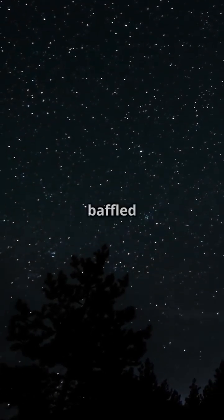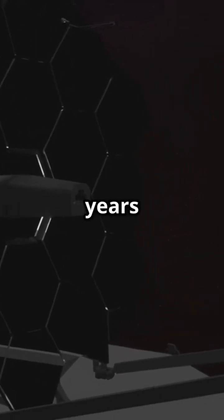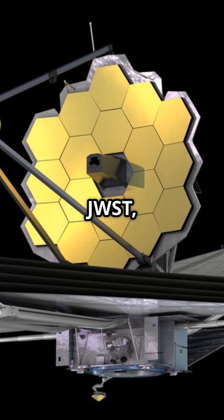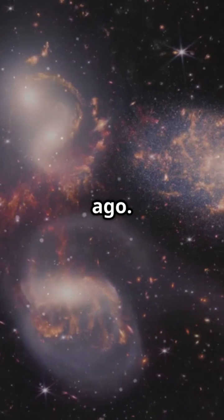If you're amazed by the night sky but baffled by how galaxies form, keep watching. NASA's Webb Telescope just unveiled 12 billion years of galaxy evolution. The James Webb Space Telescope, or JWST, is peering back in time, revealing galaxies as they appeared between 1 billion and 12 billion years ago.